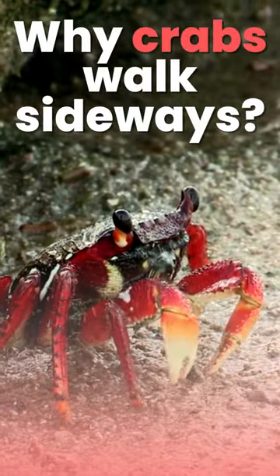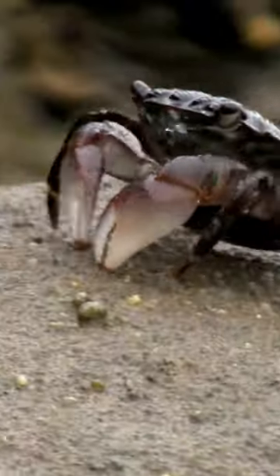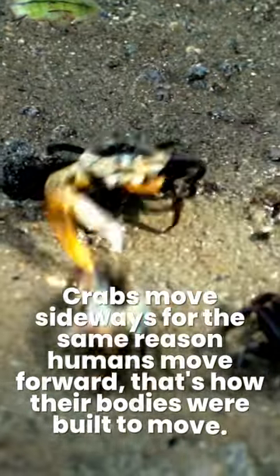Why crabs walk sideways. Most crabs walk sideways, but some still prefer to walk forwards. Crabs move sideways for the same reason humans move forward — that's how their bodies were built to move.